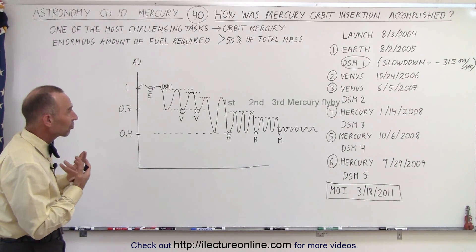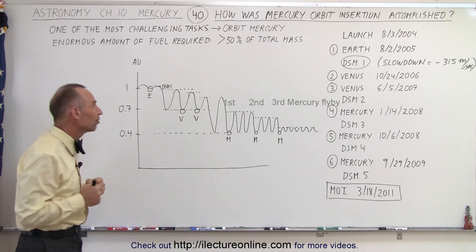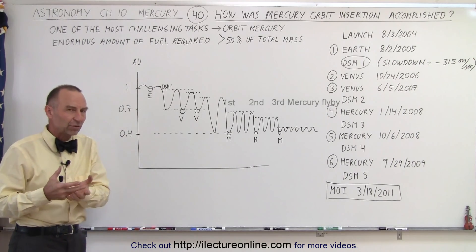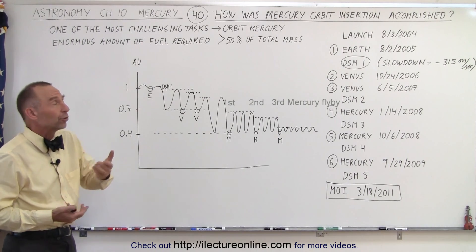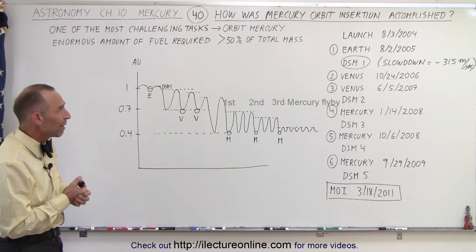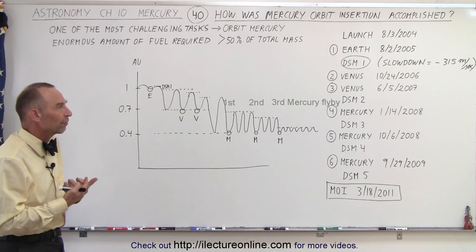It was an extremely challenging task to try to get into orbit around Mercury, so we had to continue to find ways to get energy out of the spacecraft MESSENGER, and it did require an enormous amount of fuel. It was a combination of making the spacecraft as light as possible and carrying as much fuel as possible. It turned out that the fuel was more than 50% of the takeoff mass of the spacecraft, and it required six flybys of one of the three planets in order to slow it down sufficiently.